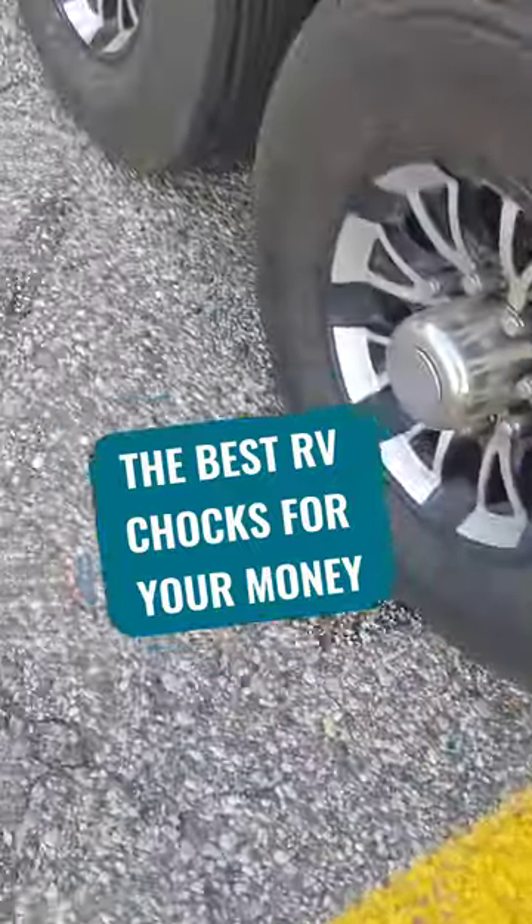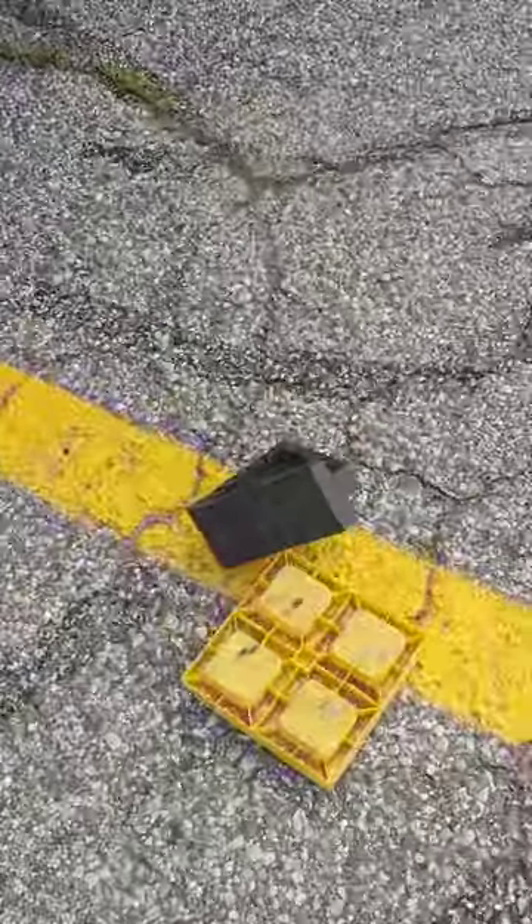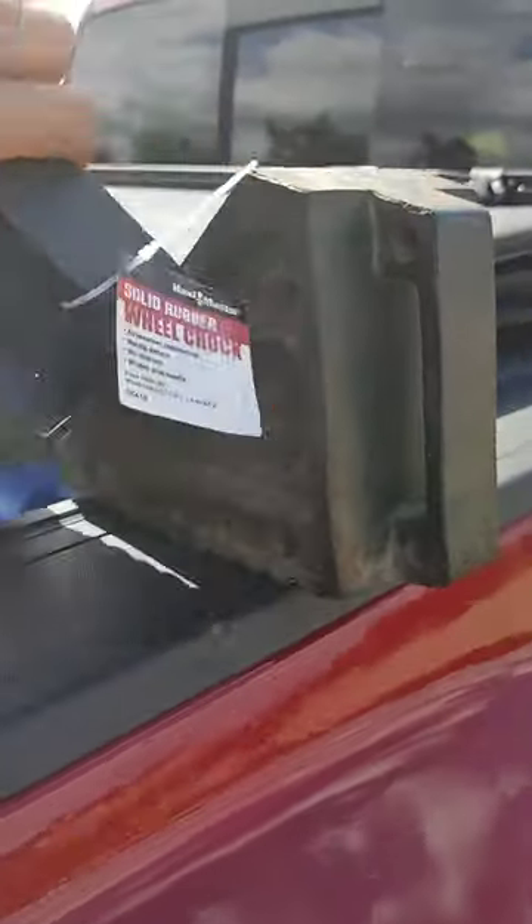I'm about to put you on to the easiest, beefiest, most affordable trucks you can find. They are at Harbor Freight, and they're only like five or six bucks. They are a thousand times better than the plastic ones we used to use. And if you don't have a Harbor Freight near you, don't worry — we put some similar ones in our Amazon shop.